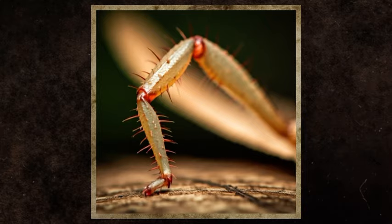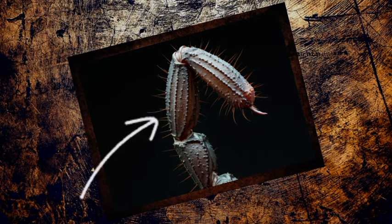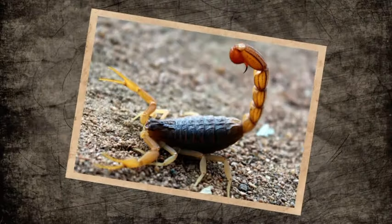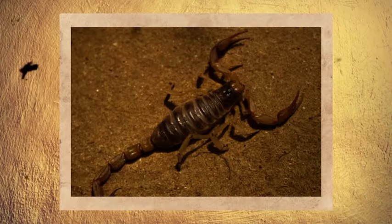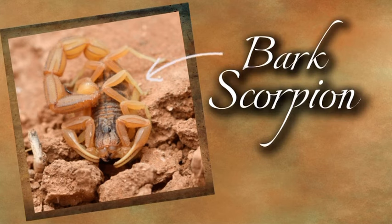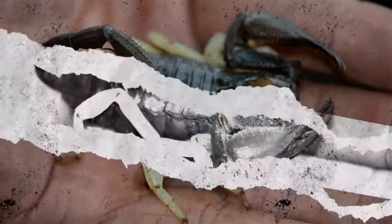Each leg is divided into several sections, with the last segment ending in a sharp claw. They also have tiny sensitive hairs that can help them sense vibrations and detect their prey. Having eight legs definitely gives them an advantage. Some species, like the bark scorpion, native to North America — specifically Arizona — can move up to 12 miles per hour.